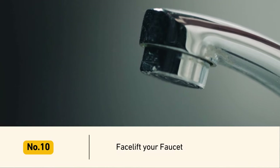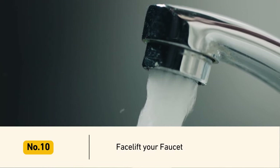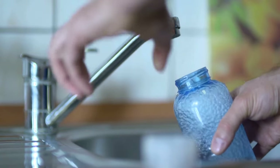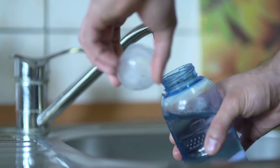Number 10: Facelift Your Faucet. The faucet is one of the most complex working parts in the kitchen, so opt for quality and comfort. It means that you need to pick a premium brand and one-handle operation.